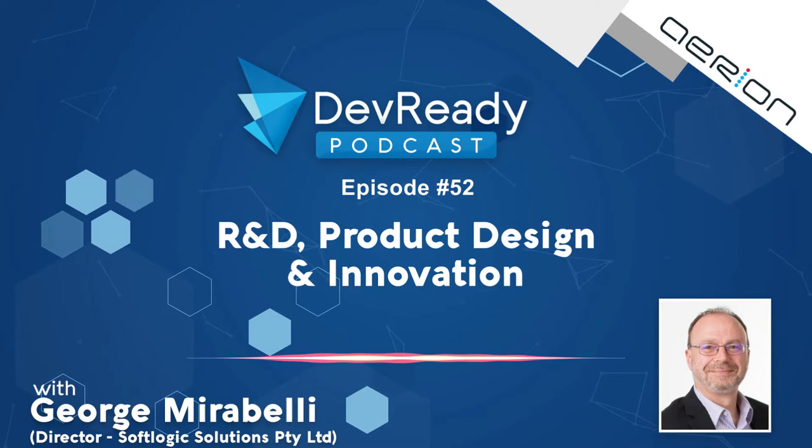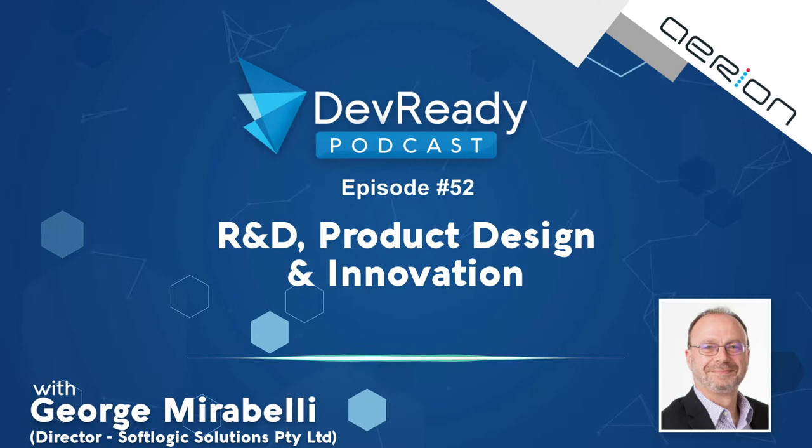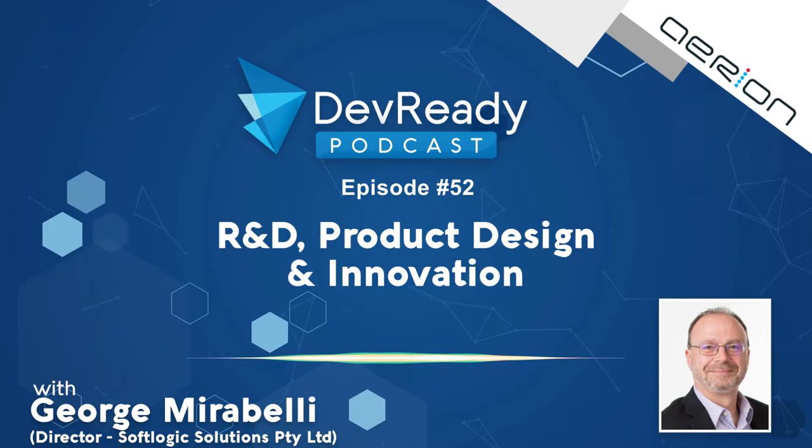Welcome to the DevReady podcast, where we're helping non-techs build better tech. Today we're joined by George Mirabelli. He is from SoftLogic Solutions, where what they do is help people with their R&D processes and optimising those within their businesses or start-ups, to get the best benefit out of the R&D tax claim.